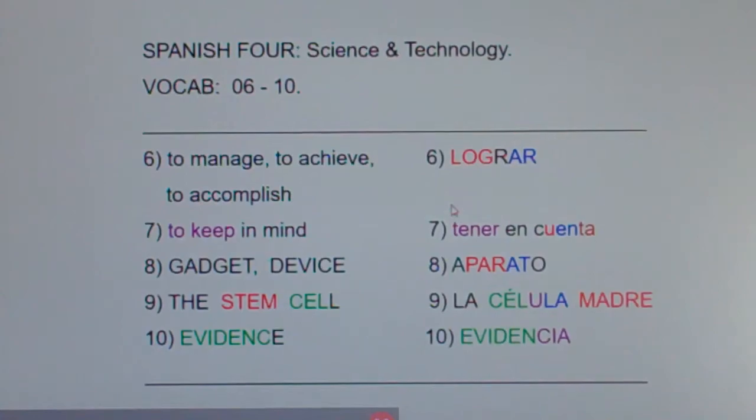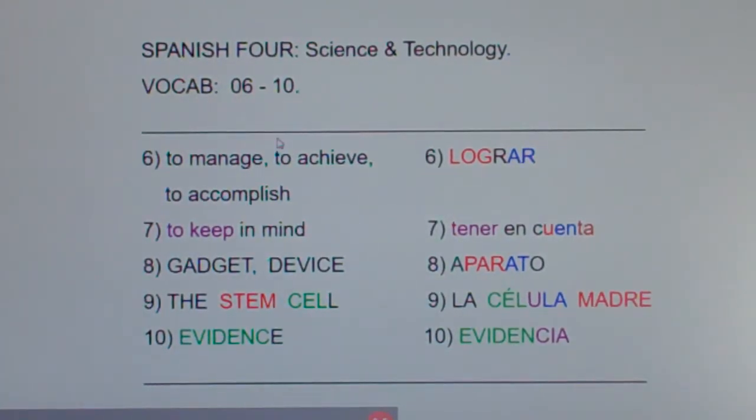The word lograr means several things. It means to manage, to achieve, or to accomplish.